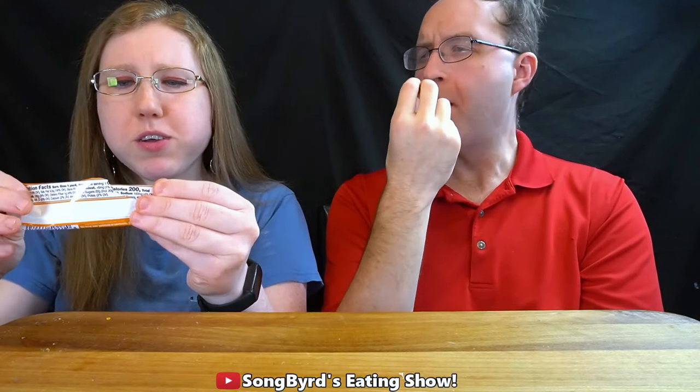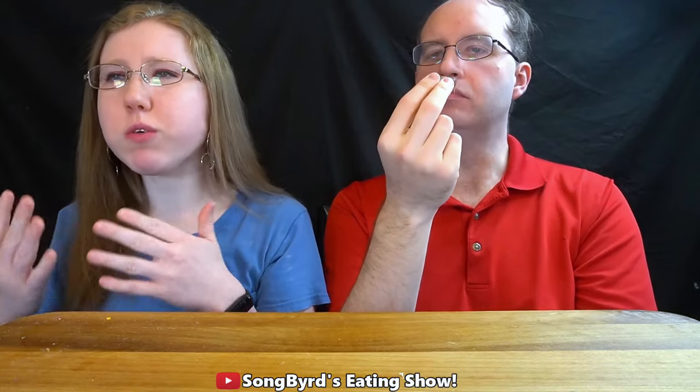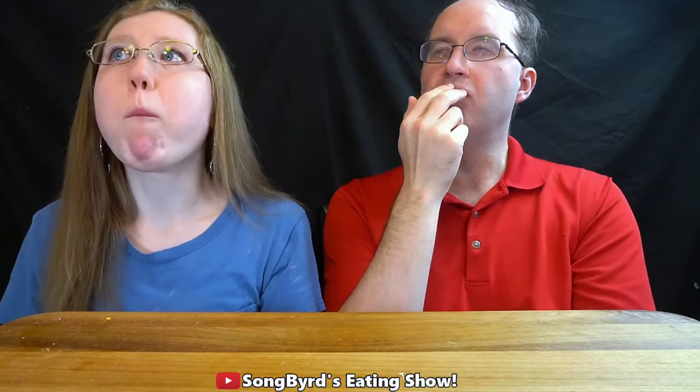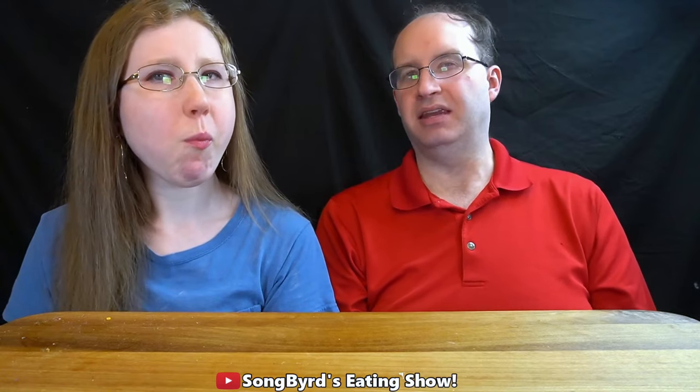Now there's a little bit of butterscotch in there. It's actually interesting — I do kind of taste the butterscotch. It's peanuts, butterscotch flavored nougat, caramel, and milk chocolate. So it's very similar to a regular Snickers bar. But I do get that slight texture of butterscotch — there's some, but not enough for me.